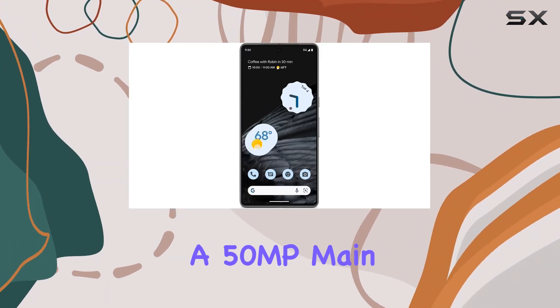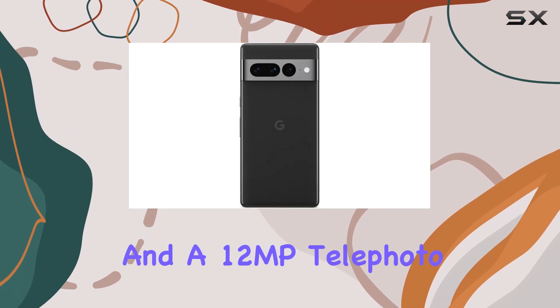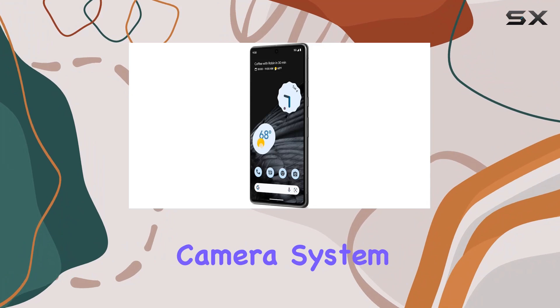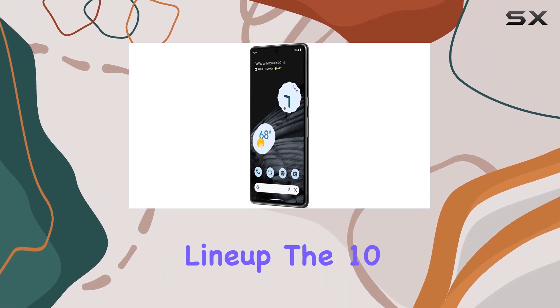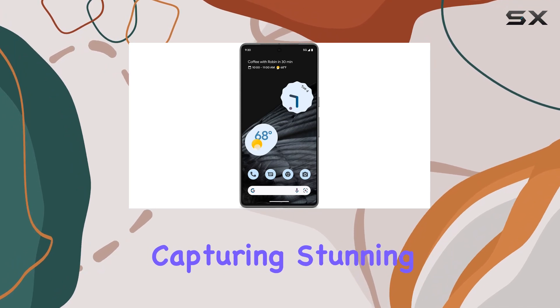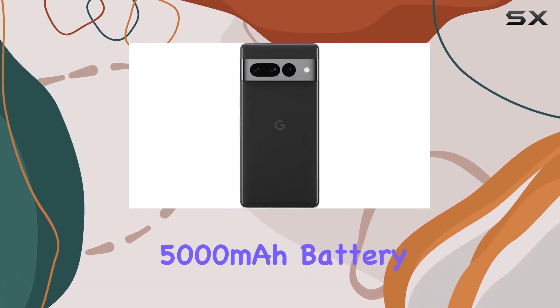The rear camera features a 50MP main sensor, a 48MP ultrawide lens, and a 12MP telephoto lens, making it one of the best in the Pixel lineup. The 10.8MP front camera doesn't disappoint either, capturing stunning selfies.